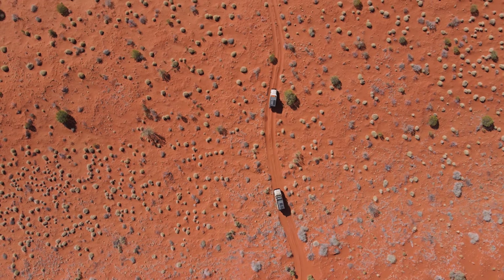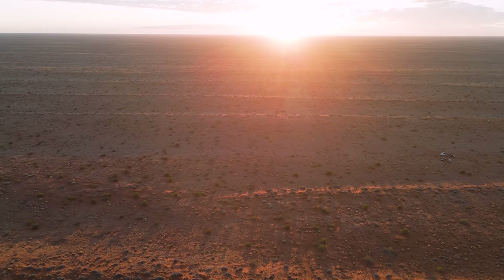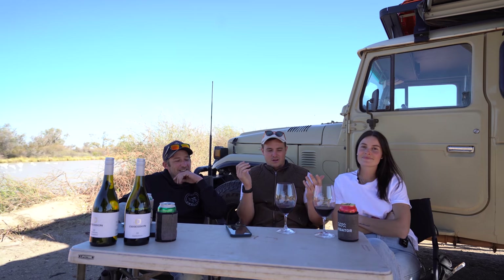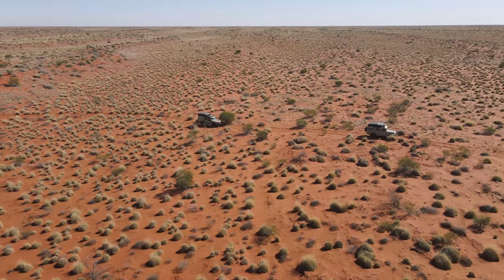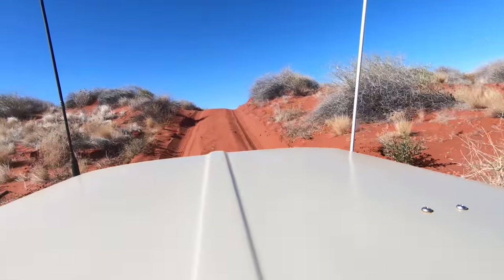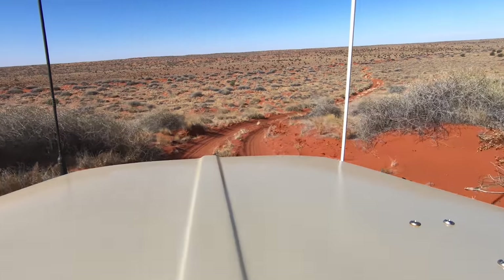The Madigan line and Simpson Desert is a big-ticket bucket list trip — up there with the Cape and Fraser. Did it meet expectations? Adrian: yes for the remoteness — the Madigan is a very remote track. Easy driving but you have to be well prepared. Campsites were fantastic, bird life, really nice. Did the track feel as remote as he imagined? No — the QAA reminded him of Cape York in the busy season. The Madigan itself though was a genuinely remote experience.